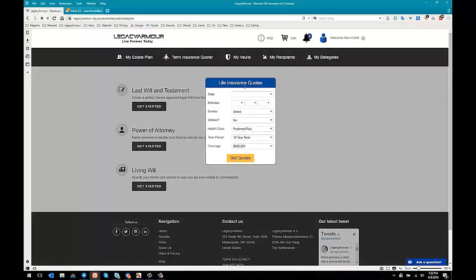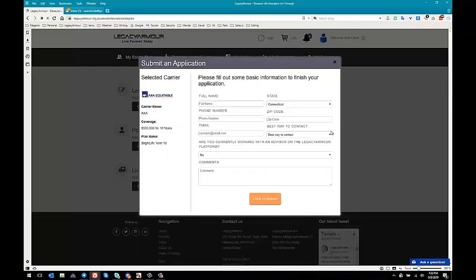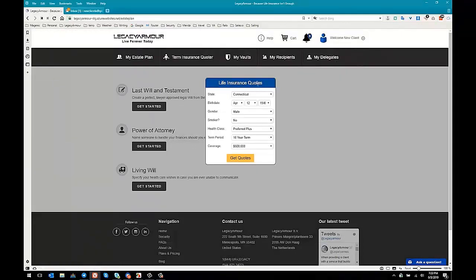We also have the term insurance quoter. I'm going to fill in some random information to show you what this looks like — male, non-smoker preferred, plus 10 years, $500,000. As soon as we click on 'Get Quotes,' we see different packages available for them. If they see one they like and click 'Request Info,' they fill out that information and it goes to the primary holder of your advisor account — be that yourself, an IMO, or an agency. So again, another perfect opportunity for you to reach out to these people.